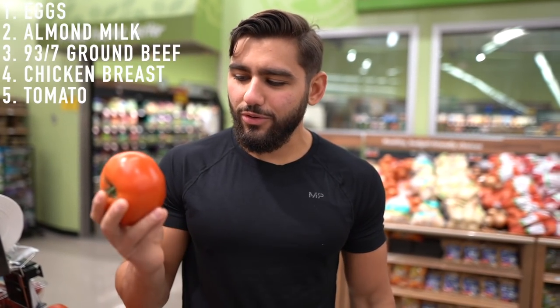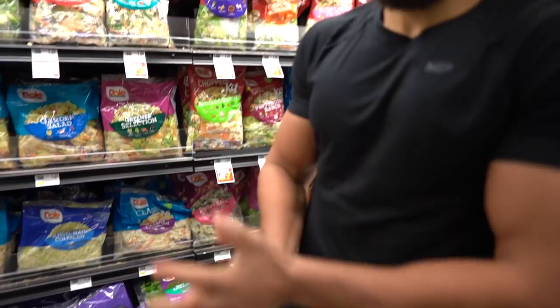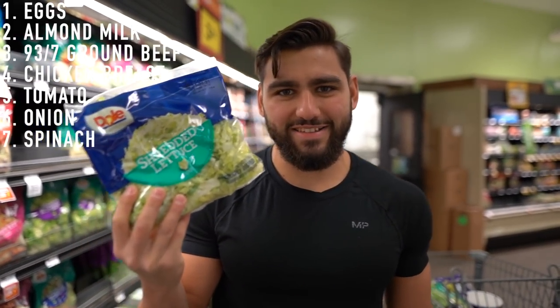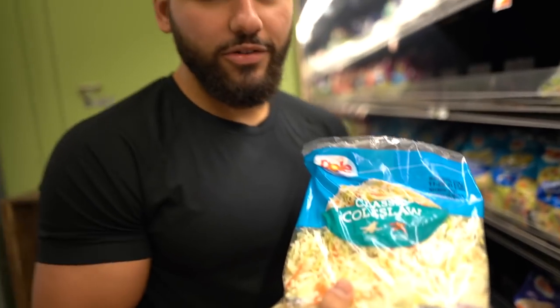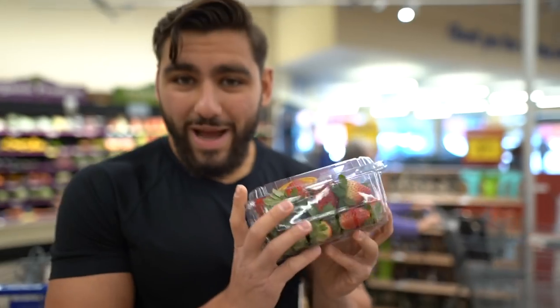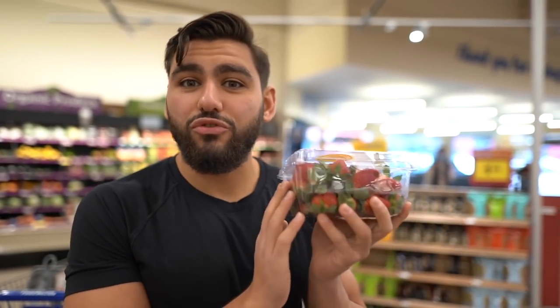We're doing a veggie power run — I'll go through all the vegetables we're picking up quickly. Tomato is totally not a vegetable, I'm pretty sure it's a fruit. We're picking up a white onion, some spinach, some shredded lettuce, and a shredded cabbage and carrot mix, otherwise known as classic coleslaw. Going back to fruit, we have some strawberries.